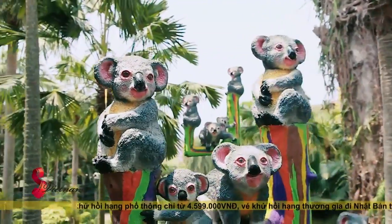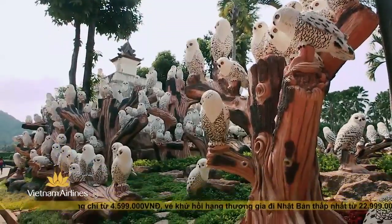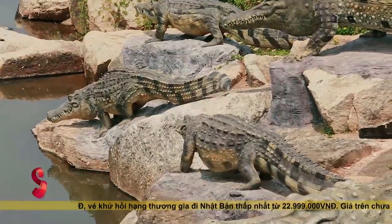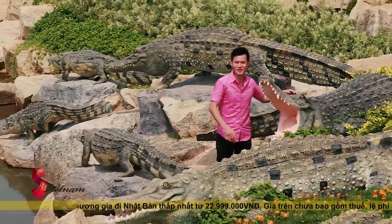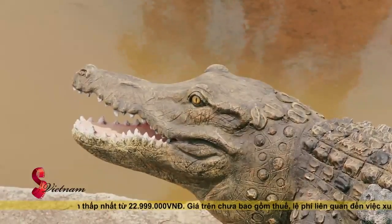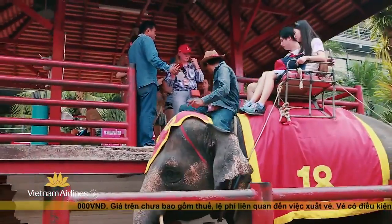Chủ nhân của khu vườn Đông Lúc đã trang trí rất nhiều hình tượng các loài động vật nhiệt đới khác nhau ở nơi đây, cùng với nhiều hình ảnh của các loài động vật hoang dã trong khu vườn này mà nếu như không để ý, có thể bạn sẽ tưởng chúng là thật. Có một loài động vật được nuôi tại đây rất thu hút khách tham quan, đó chính là những chú voi.